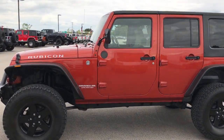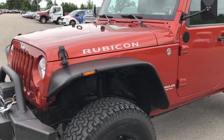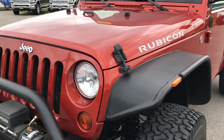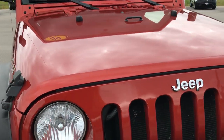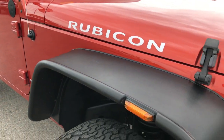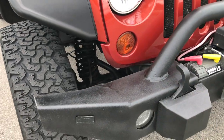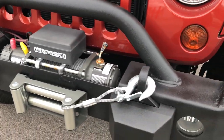This is stock number 7D306A. This is a 2009 Jeep Wrangler Unlimited Rubicon. This vehicle has the 3.8 liter V6 motor. From this HD video you'll be able to tell that this Jeep is extremely clean all the way around.